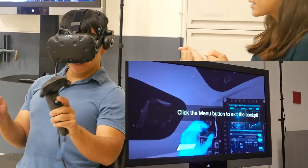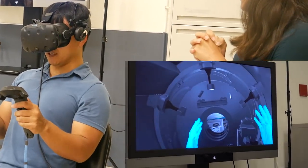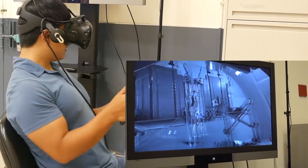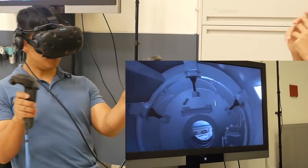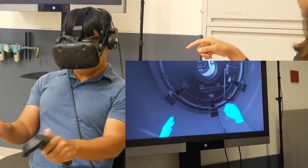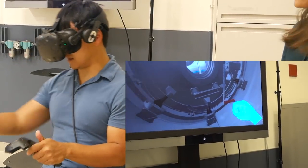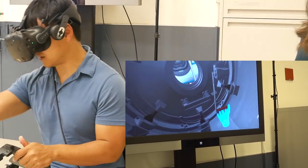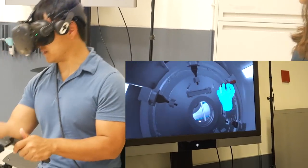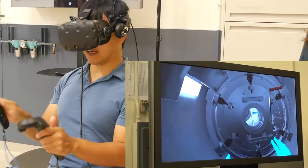Pressing the menu button causes Mike to start floating in the VR environment. He can grab walls around him to move through the space. He spots a red lever at the bottom and attempts to grab and pull it to open a hatch, having to orient himself correctly in the virtual zero-gravity environment before finally pulling it open.